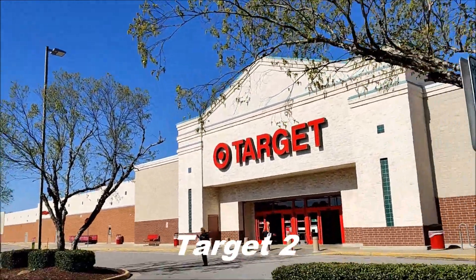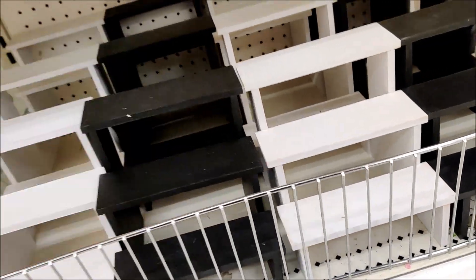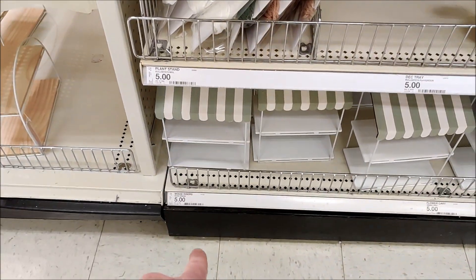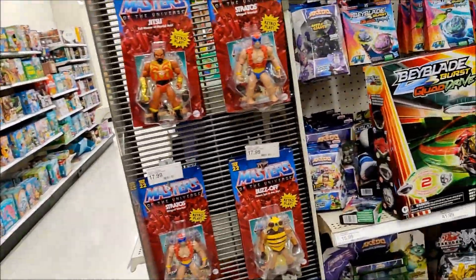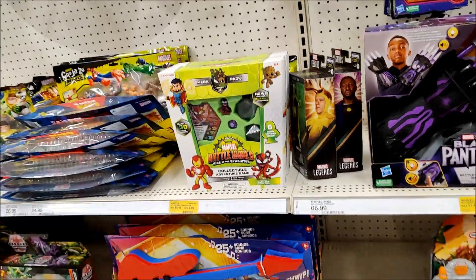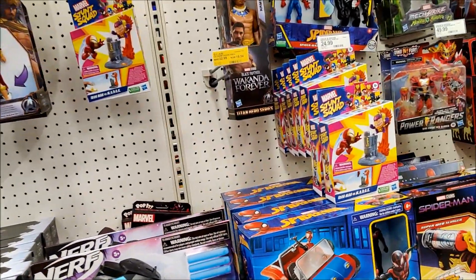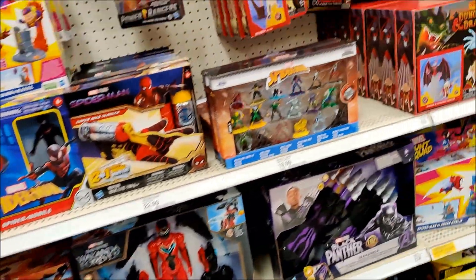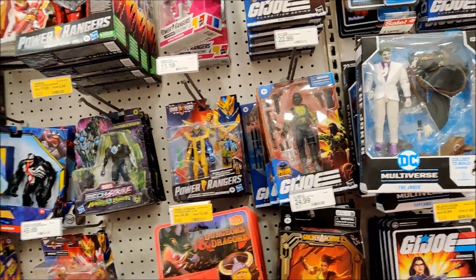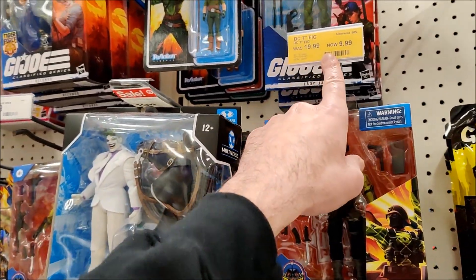Alright, Target number two, let's see what you got. Here in the little cheapo section they got these risers which make pretty good figure stands — wood risers $5. Dropping into the main toy aisles, we got Masters, Bakugan, Loki, He Remains, some Spider-Man stuff, some Stunt Squads, D&D, we got Joes — Wakanda and Python Patrol Officers. 7-inch DC figs $10, build the horse still $20.